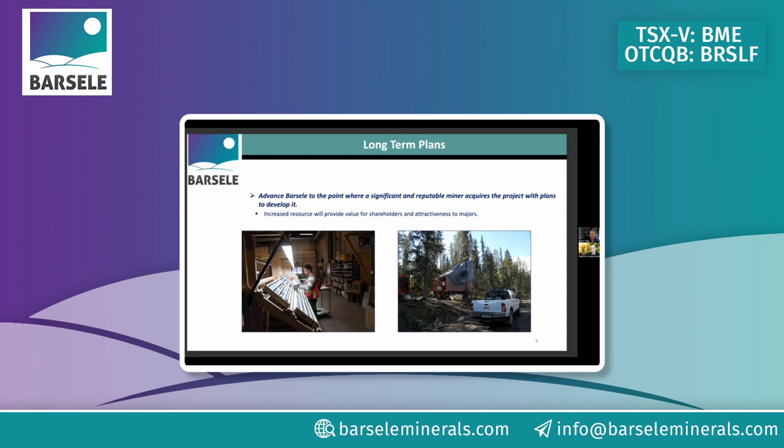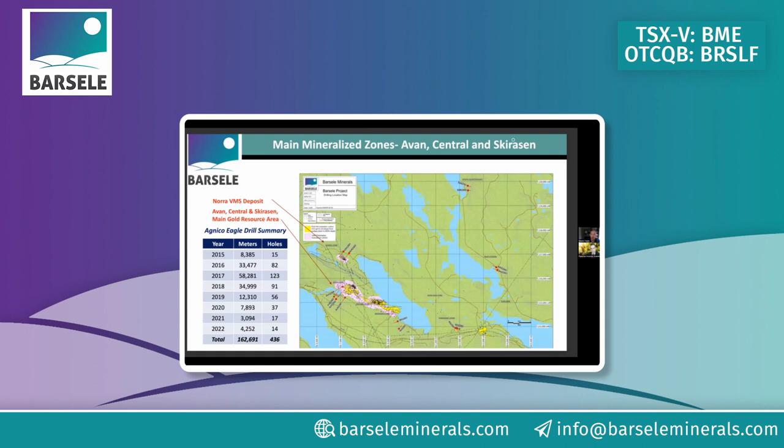Our model is to advance the project to a point where one of the major mining companies — whether Agnico Eagle or another major — comes in and buys us. That's the big premium our investors are looking for as their exit. Our large investors back us because we stick to our plan, and the big win for everyone is when we sell the company to one of the big mining companies.